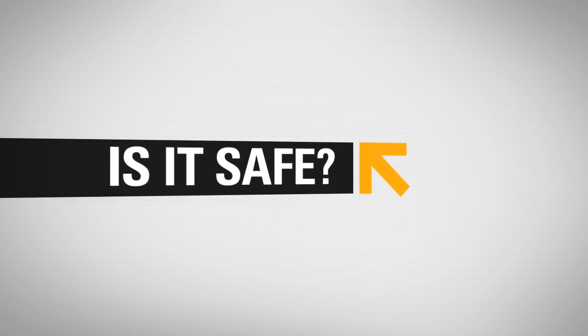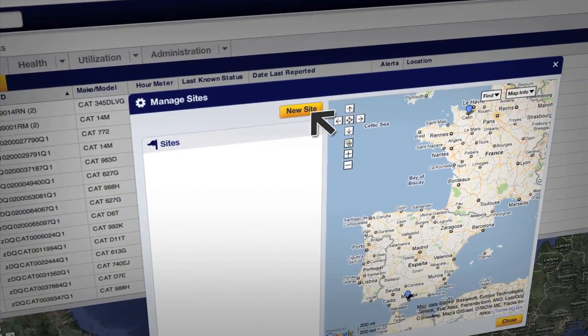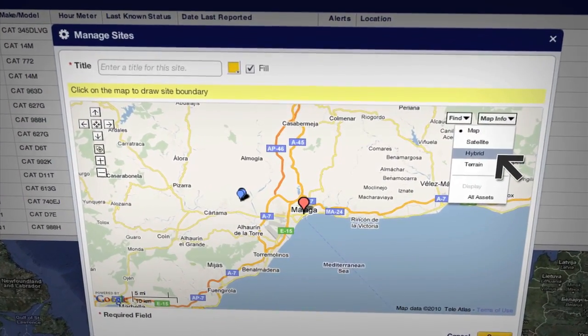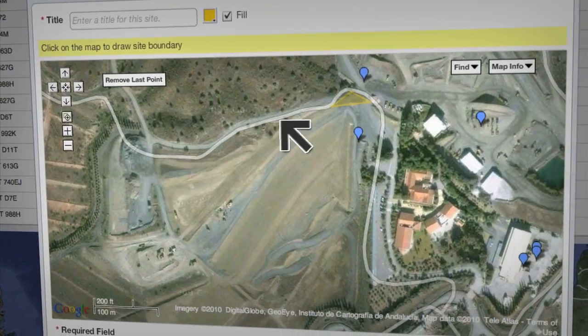Concerned about security? You don't need to be. ProductLink makes it easy to set up site boundaries and alerts to identify unauthorized use of equipment. And you can use street maps and satellite views to find specific machines or job sites fast.